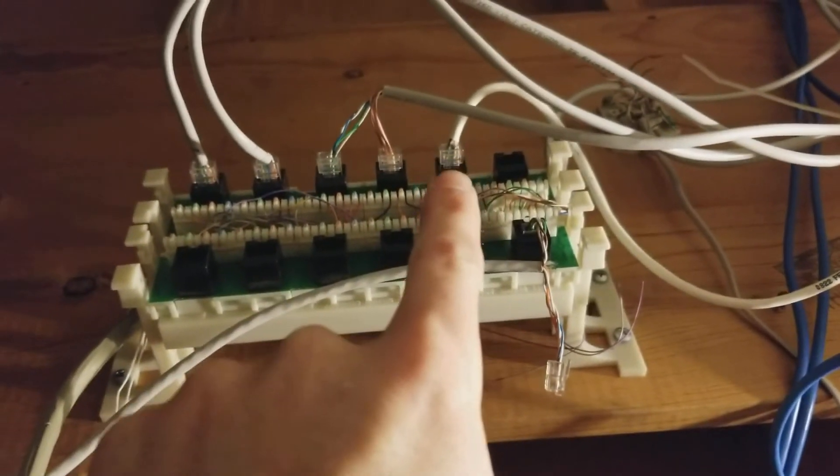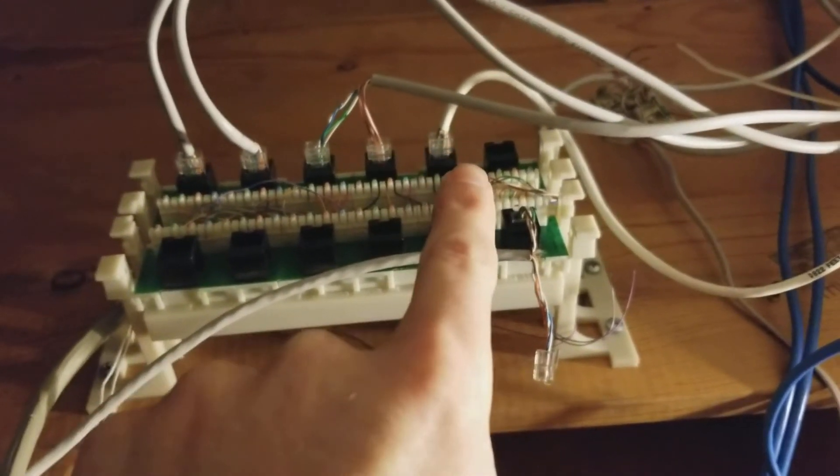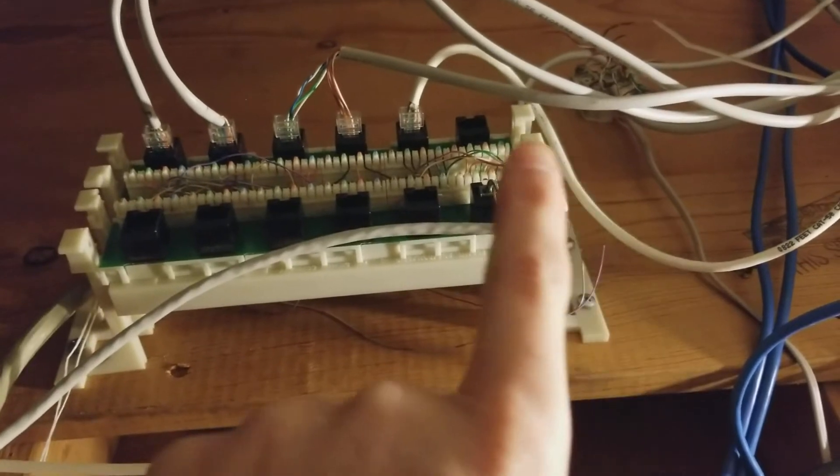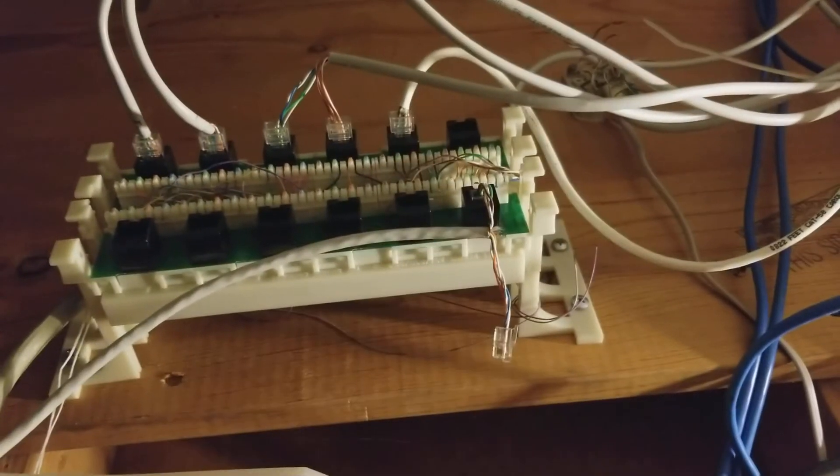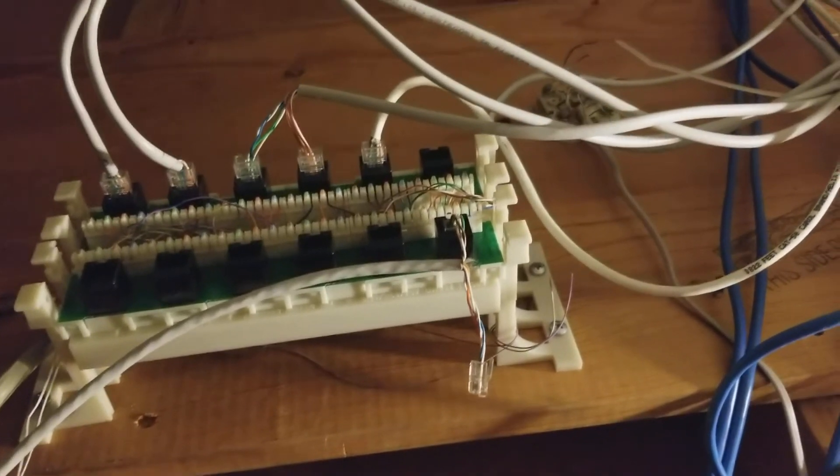This line right here runs to their phone system, but we're going to replace that so that line will need to be plugged into our router, which will be back over here. The router can go up here — that's fine, as long as it's easy to access.